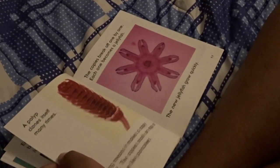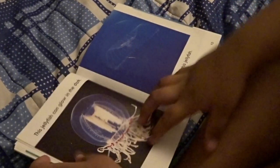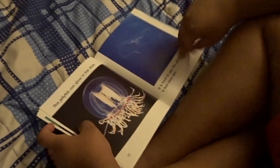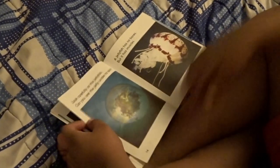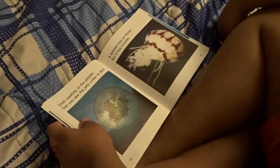These new jellyfish grow quickly. This jellyfish can glow in the dark. It is hard to see this jellyfish — it has clear skin. Look carefully at jellyfish. You can see the jellyfish's insides.